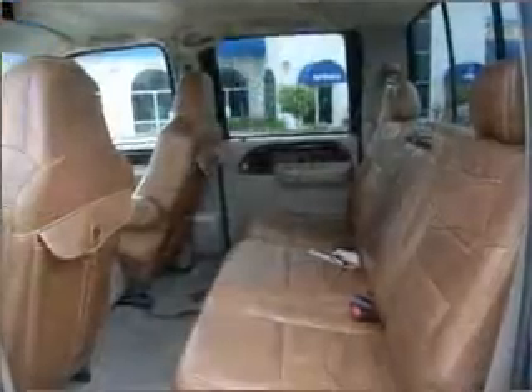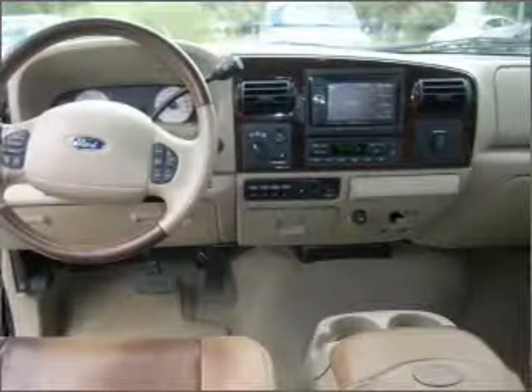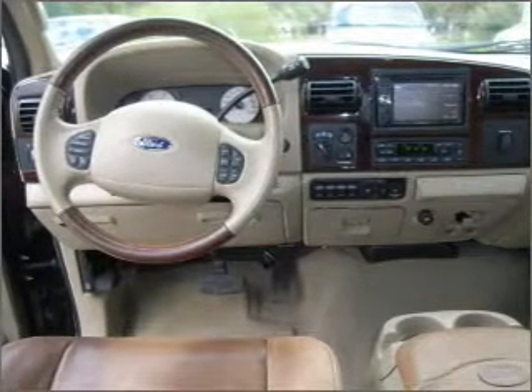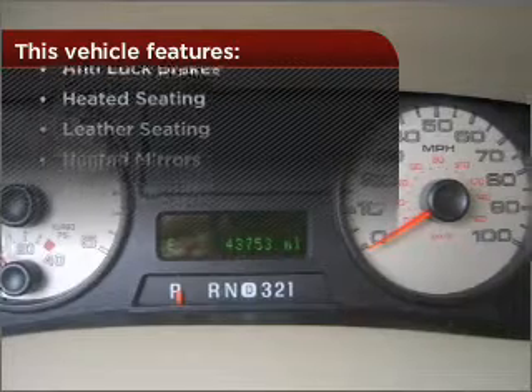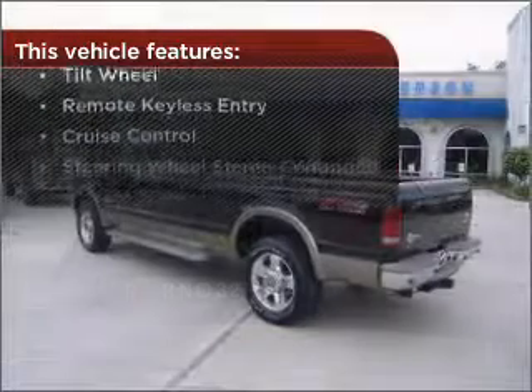Fumble your keys no more with the convenience of keyless entry. This vehicle's leather seats add a stylish touch. Drive safer and more fuel efficient with cruise control. Enjoy the ability to tilt your steering wheel to a comfortable angle. And this vehicle comes with a great list of added features that take your driving experience to the next level.